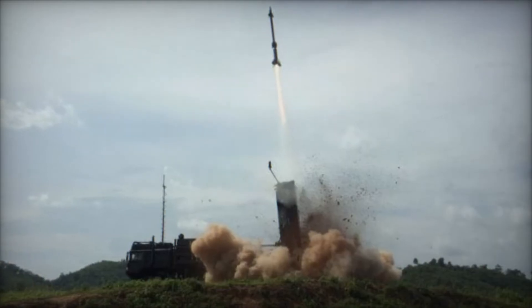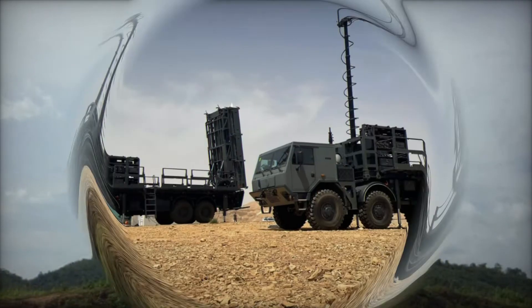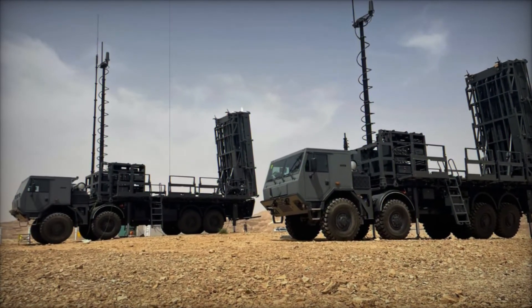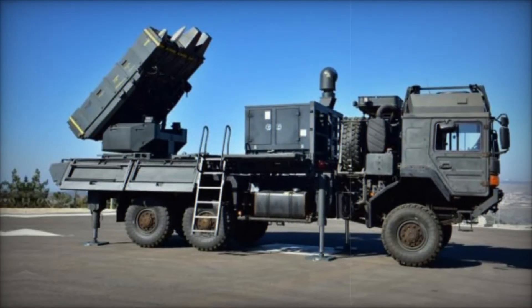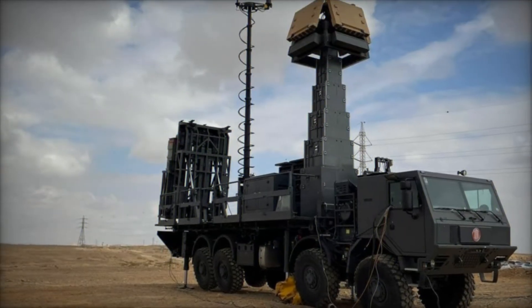The SPIDER-MR also boasts more powerful Python-5 missiles that can engage targets up to 50 km away. These missiles are designed to maneuver during the final stages of their flight, making them even harder for the enemy to escape. This new version of SPIDER ensures it can protect a much larger area and deal with more sophisticated threats.